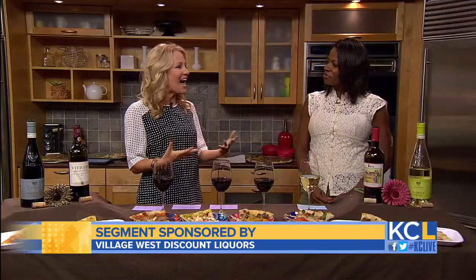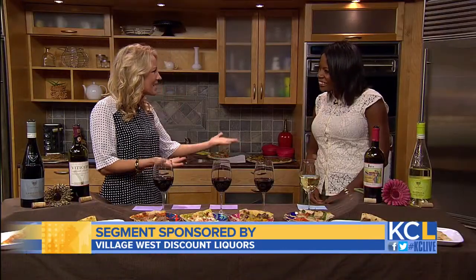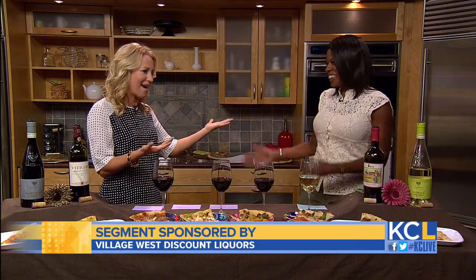First, she shared some white wine suggestions for folks looking to try something new. Then Dawn Rutan from Village West Discount Liquors walked us through some red wine alternatives. Today, we're taking a trip overseas for a closer look at some great Italian wines that pair well with pizza, because it's National Pizza Month.